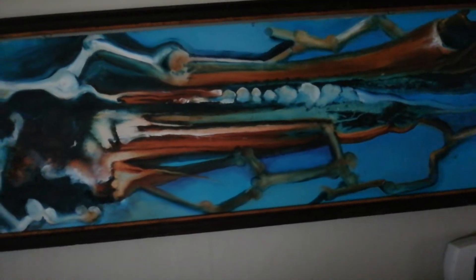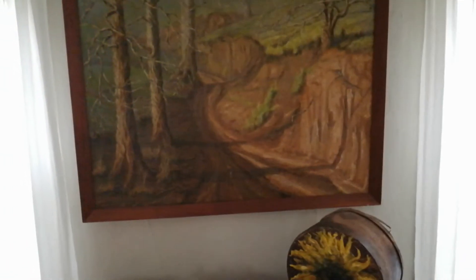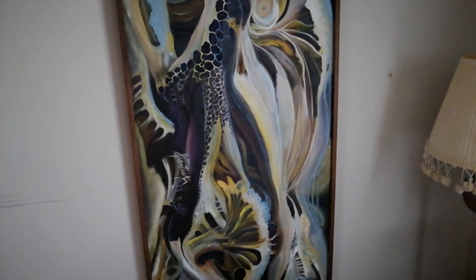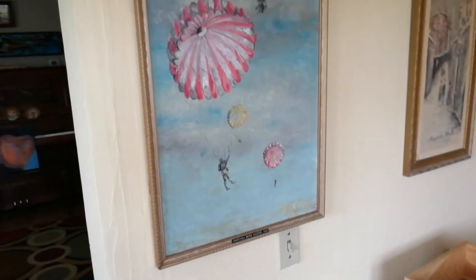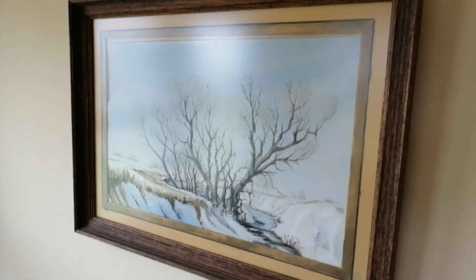Here's a big one my grandma did of a creek — some cows, the water. Another one of my grandma's abstract pieces. Here's some parachuters my grandma did. Some trees. They're pretty cool.